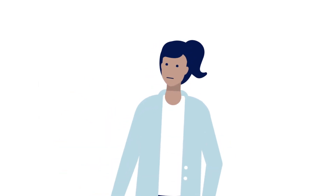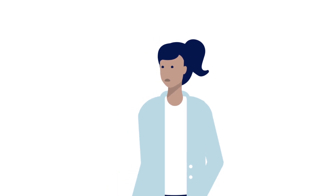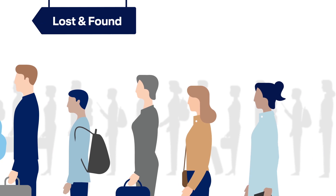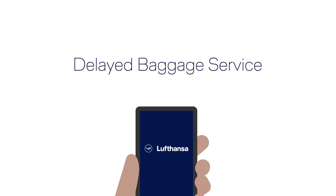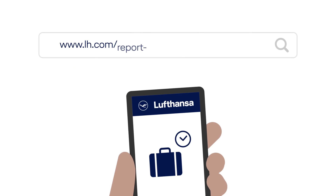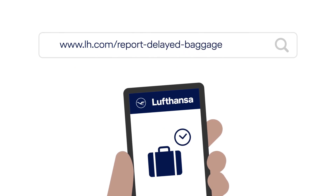If your baggage has not arrived at Baggage Reclaim, please report your delayed baggage immediately. You can do so at the Lost and Found counter, as well as easily online for many airports. Use our Delayed Baggage Service — it allows you to report a baggage delay immediately and conveniently, without waiting times.